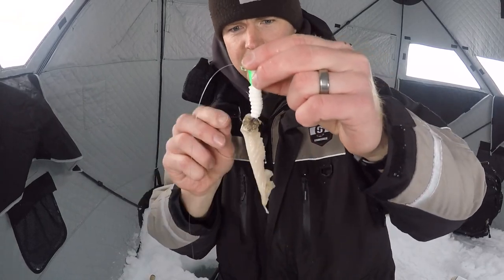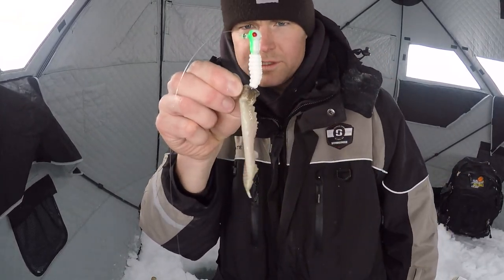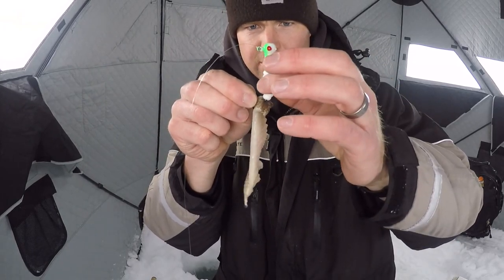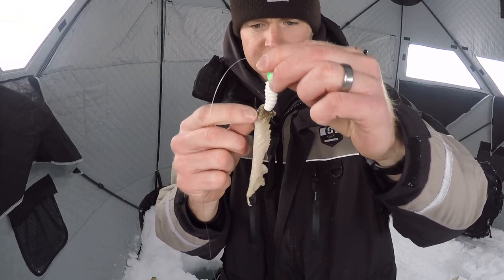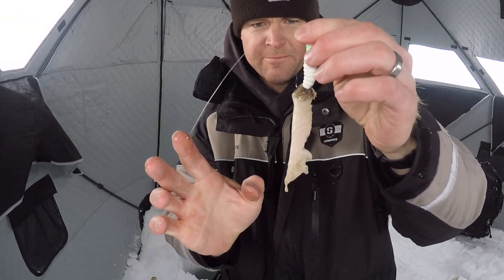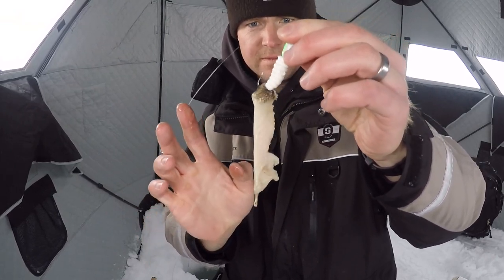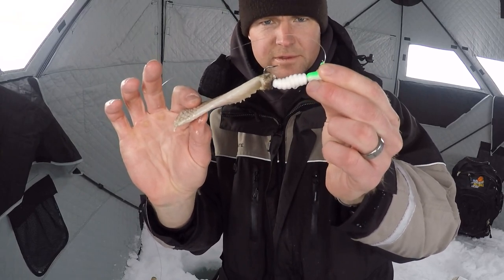Here's the secret bait. It's a one-ounce jig head with a little white grub, and just a piece of sucker belly on the end. All that is is just whitefish belly, scaled up. That's the secret bait — it sits down there and looks yummy.